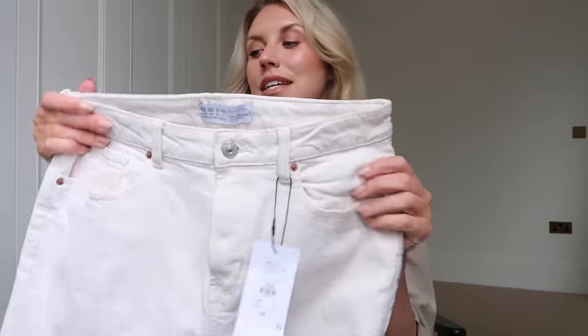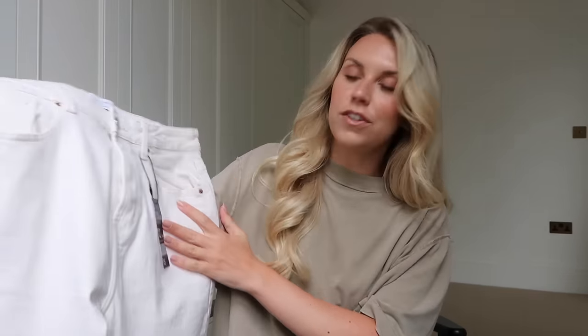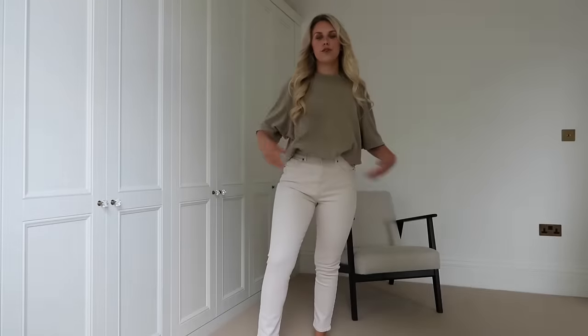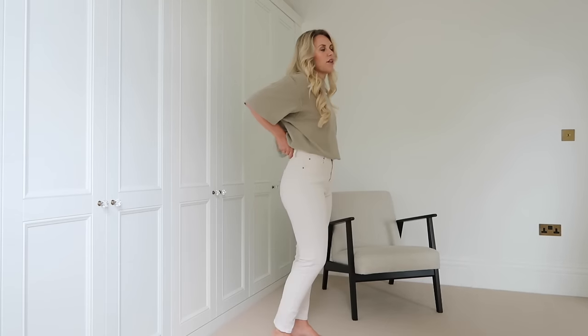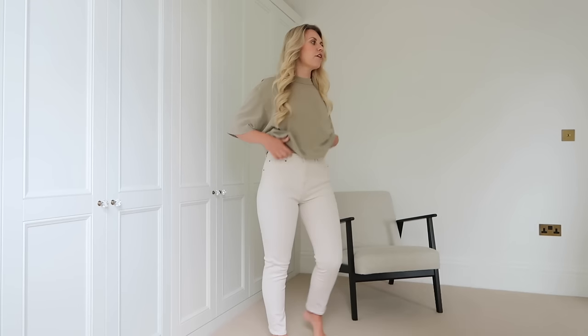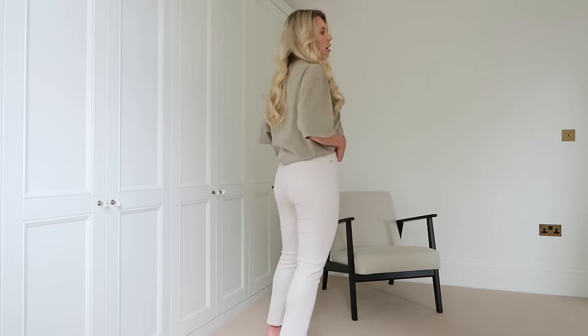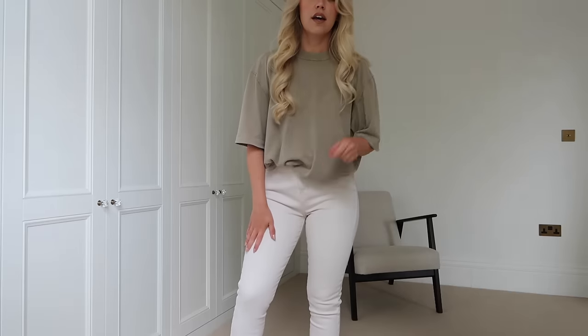Moving on to clothing now. I got these jeans which were in the sale from fifteen pounds down to just seven. I haven't tried them on yet so let's actually try on the clothing bits. Okay - I think they fit really nicely. They're a size 12 and a little bit big around the waist, but if I belt them it's fine - and seven pounds, I'm really happy with these. They're a creamy tone which feels a bit softer than a stark white jean.